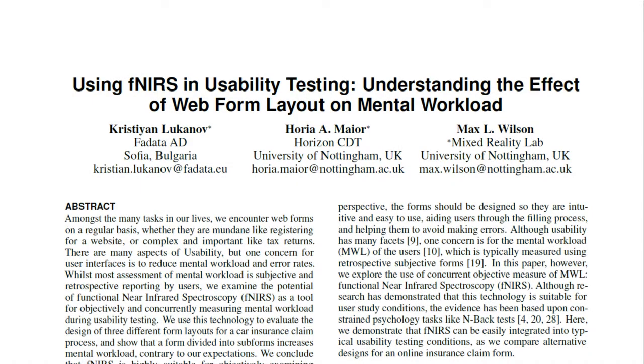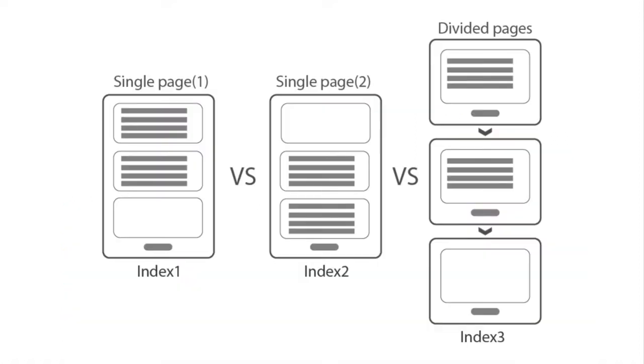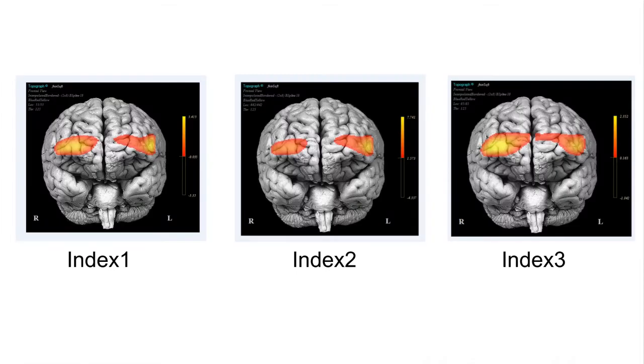There are many aspects of usability, but one concern for user interfaces is to reduce mental workload and error rates. We examined the use of functional near-infrared spectroscopy as a tool for measuring mental workload during usability testing. We used this technology to evaluate the design of three different form-filling layouts for a car insurance claim process.